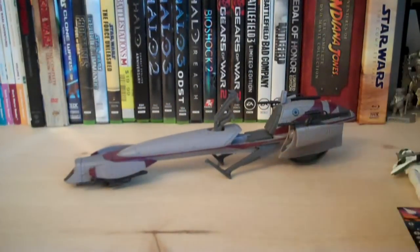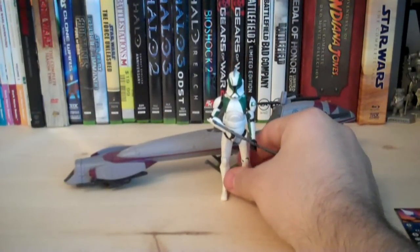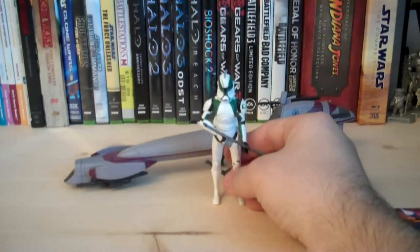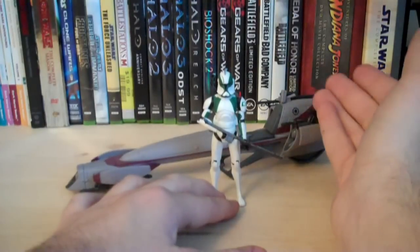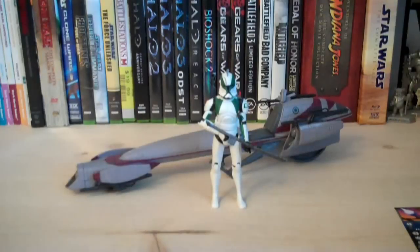That does it for the BARG Speeder Bike with Clone Trooper Buzz. Would I recommend picking it up? If you want another BARG Speeder, go for it, but I would definitely recommend it if you're getting it for Clone Trooper Buzz. I'm sure most of you already have a BARG Speeder or multiples. I'd recommend picking up the set just for Buzz alone — you can always sell or trade the speeder. It's just really worth it for Buzz: a really nice, unique, awesome-looking clone. Anyway, that pretty much does it for this review. Hope you guys enjoyed it, and I'll see you all in the next video.